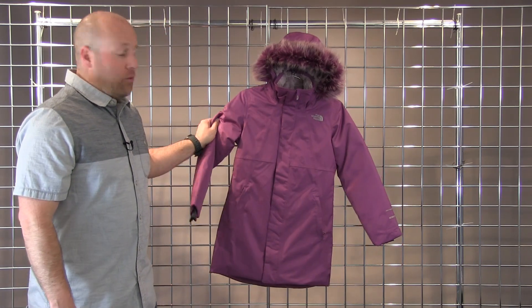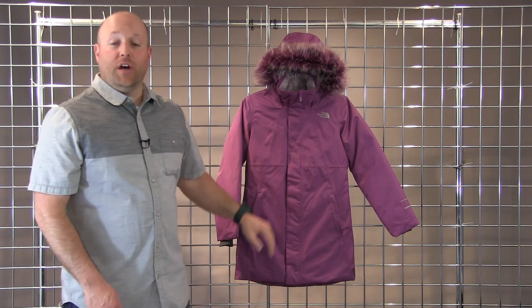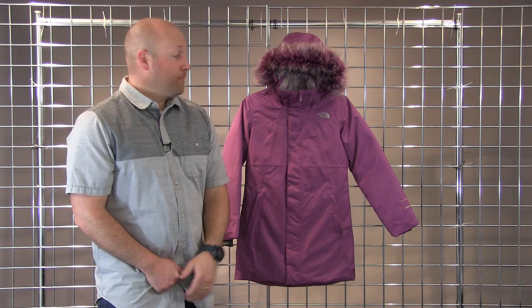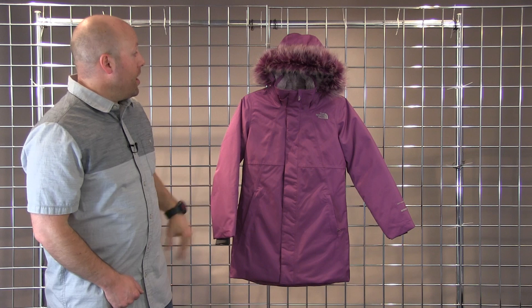This is a really warm piece for the girls, 550 down fill as the insulation, dry vent shell so you're fully waterproof, breathable. You're getting the mossbud swirl on the interior so a really warm package there.